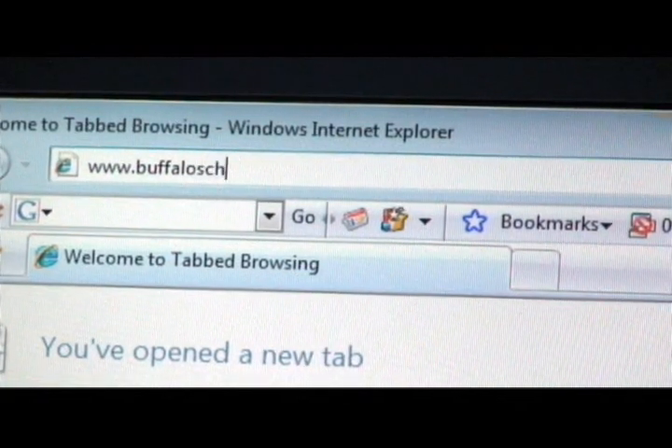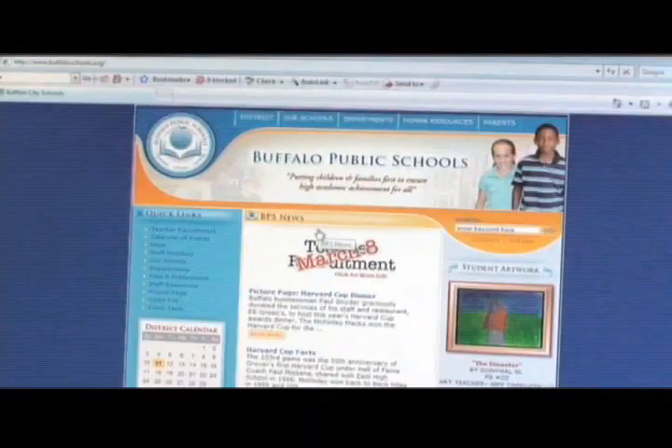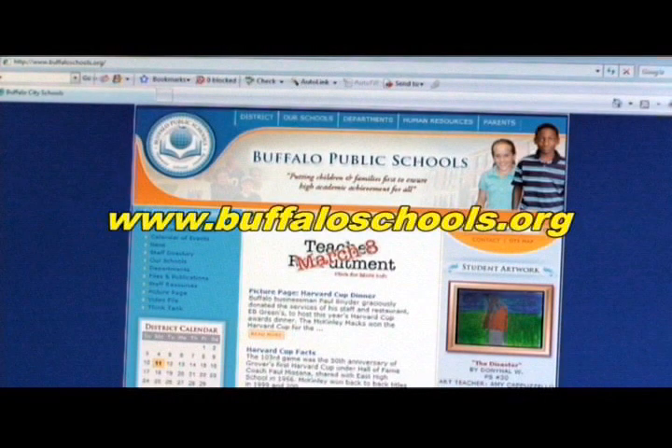For more information about Hutch Tech and its programs, or if you would like information on other programs in the Buffalo Public School District, visit our website at www.buffaloschools.org.